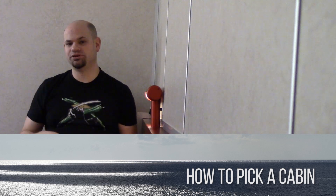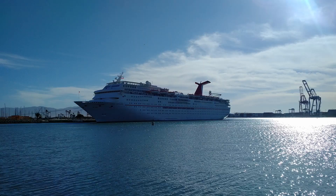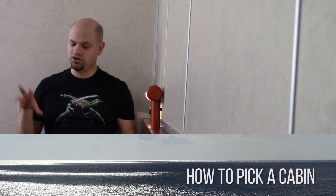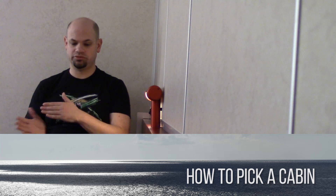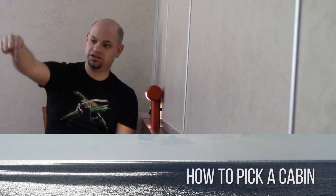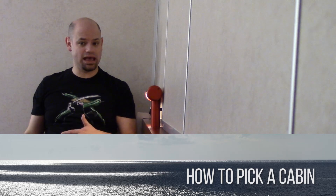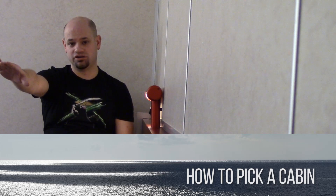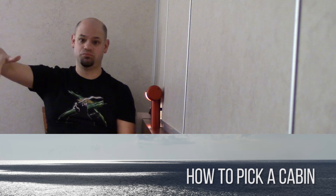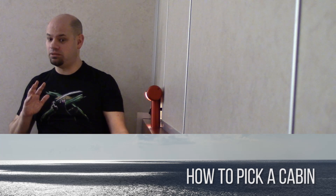How you pick a cabin on a cruise ship is very important because the location of your cabin can actually determine a lot about your experience. For example, in the cabin I'm in right now on Carnival Inspiration, we're immediately above the place where you get off the ship when it docks. At Ensenada, we open our ocean view and can see the gangway right underneath us. That can be good and bad — it's handy since we go down one flight and we're off the ship, but there's also some noise associated with that.